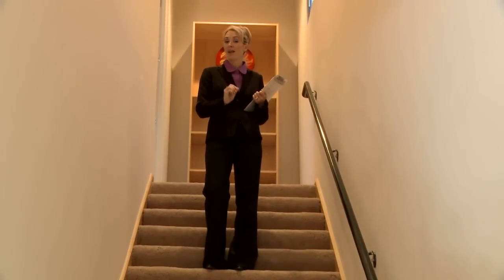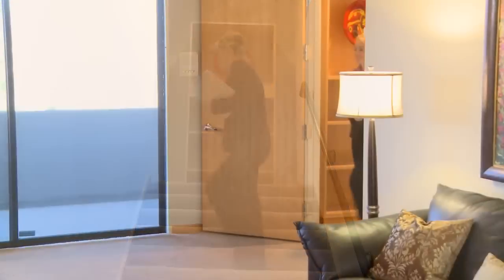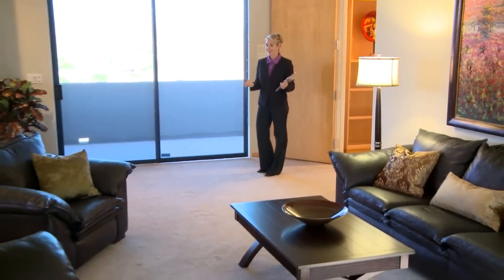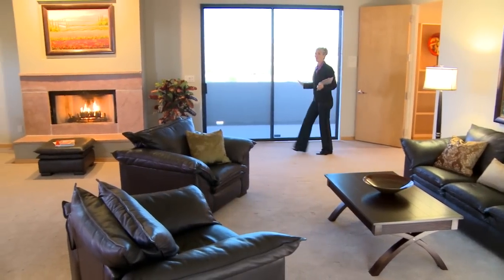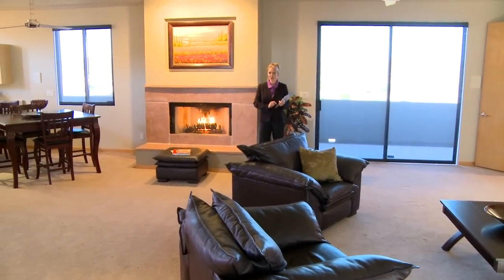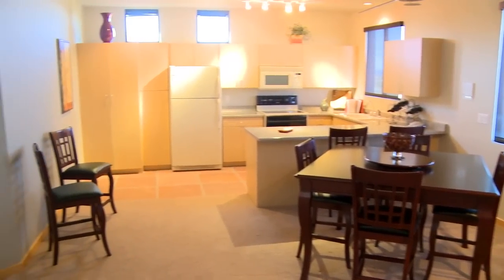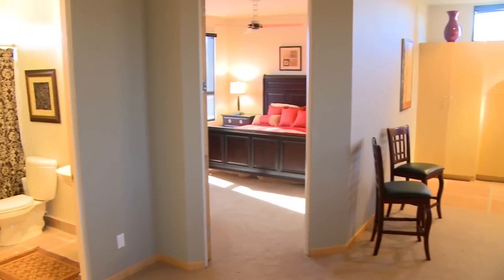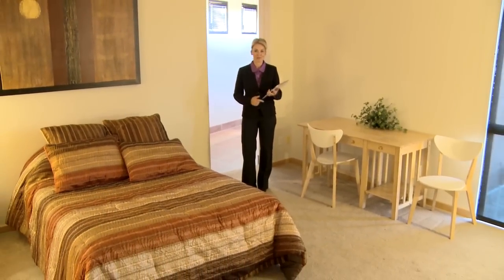Right now we're in the private entrance and stairway that leads up to the guest quarters. Welcome to the 1,400 square foot guest house that any guest would feel comfortable in. There's a separate private patio with gorgeous views, a wonderful fireplace, a full kitchen and separate dining room area, an inviting warm bedroom, and a full bath. The guest quarters conveniently connects to the main home's upper level.